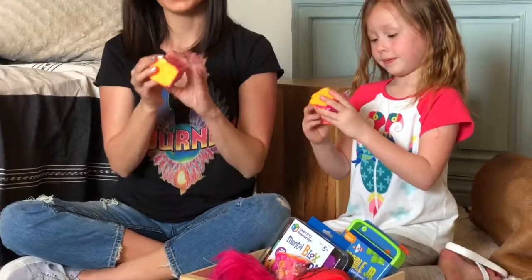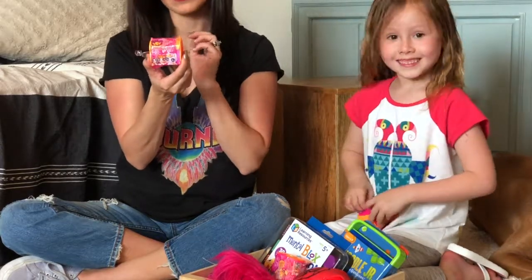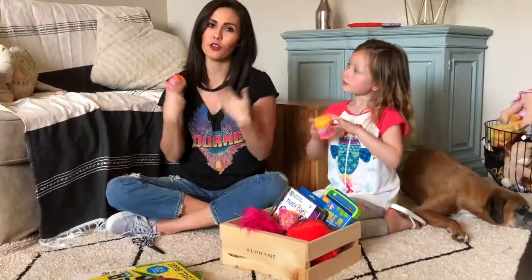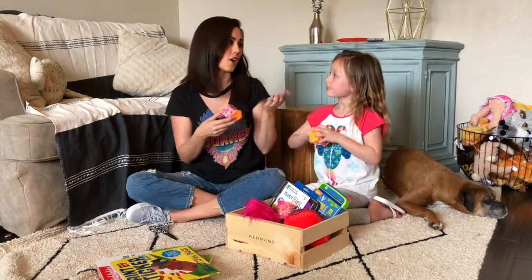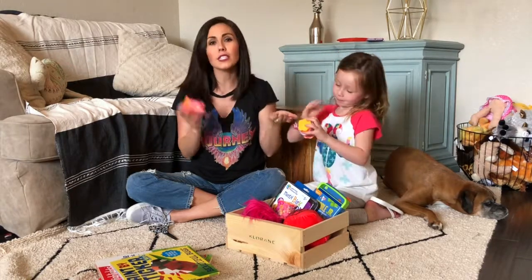So the first one we're going to share is called Best Furry Friends, and there's over 60 BFFs to collect. They are just little pets in surprise boxes. I don't know about you guys, but my kids are obsessed with surprise anything. So we've never seen these ones before, so I'm anxious to see what's inside.